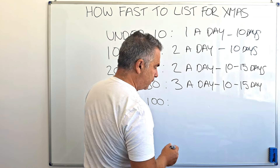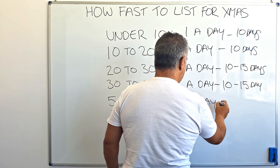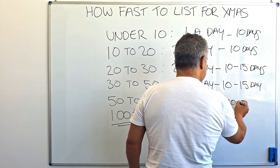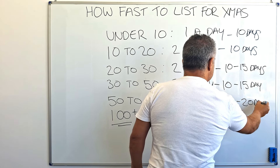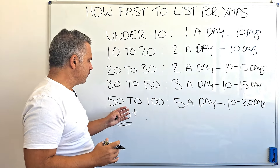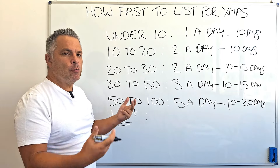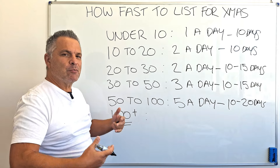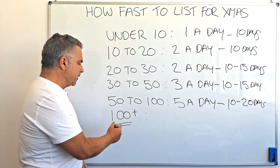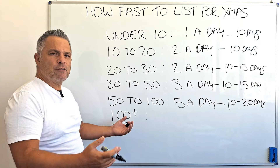You can list 10, 15, 20 listings a day, but to do it and succeed you've got to have sales. You can't just throw listings in — they won't sell, I guarantee it, unless you're selling something nobody else has done and there's demand for it. So for 50 to 100 listings, we're up to five a day, and we're holding a 10 to 20 day window. That's a lot of listings over and above your normal listings, but we're trying to hold the balance.